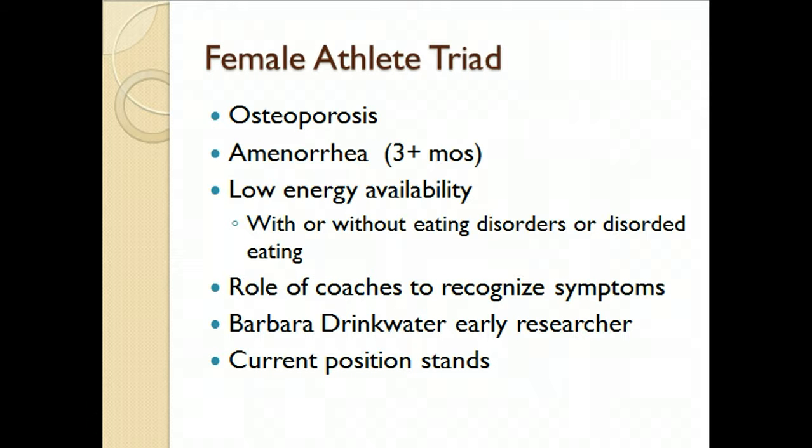The female athlete triad is the combination of osteoporosis, amenorrhea — loss of menstrual cycle for at least three months — and low energy availability. They may or may not have an eating disorder, but they may have disordered or suboptimal eating. It's very important for coaches to recognize the symptoms. Women on hormonal birth control who are not getting their menstrual period should probably be screened and sent for a DEXA scan. Barbara Drinkwater was an early researcher who really led the way in characterizing the female athlete triad.